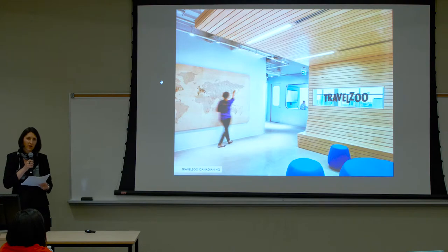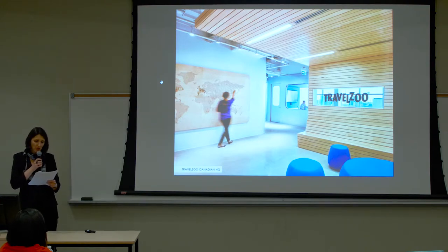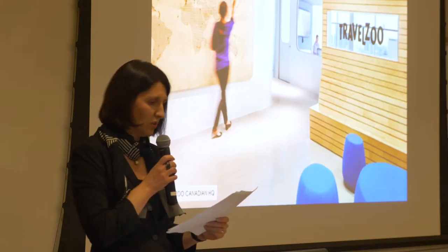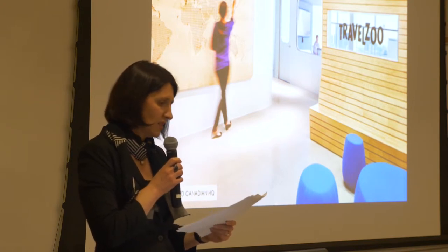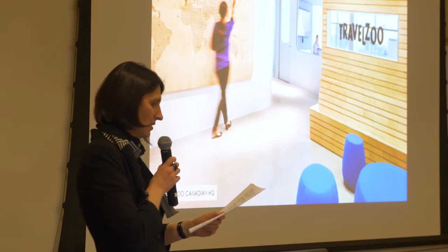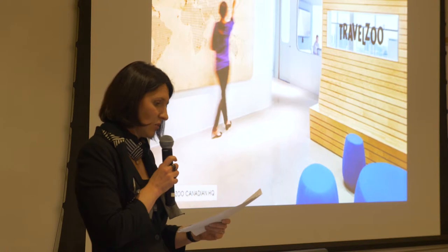The first one is the Canadian headquarters of Travelzoo, a global internet media company specializing in travel and entertainment packages. To reinforce their company culture, Travelzoo encourages their employees to experience for themselves the travel deals that they offer customers. We were tasked with creating a new workspace that would capture the spirit of the company's culture and brand.